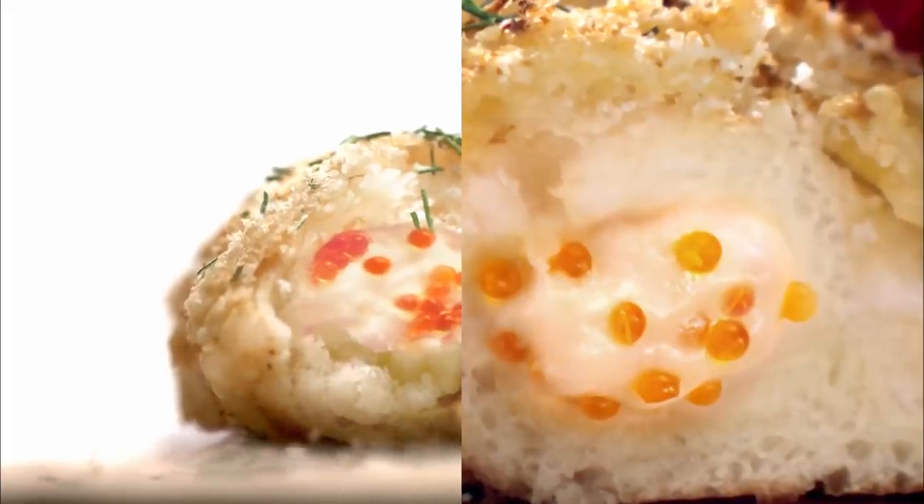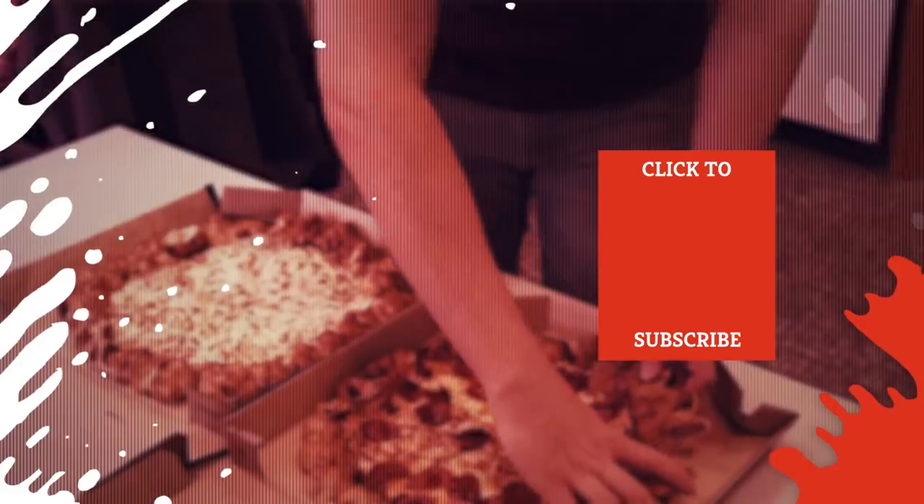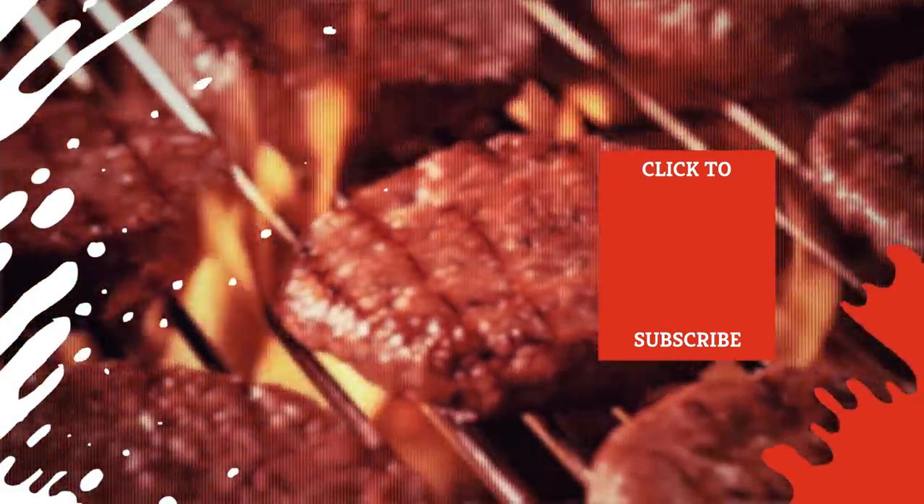Check out one of our newest videos right here! Plus, even more Mashed videos about the finest foods are coming soon. Subscribe to our YouTube channel and hit the bell so you don't miss a single one.